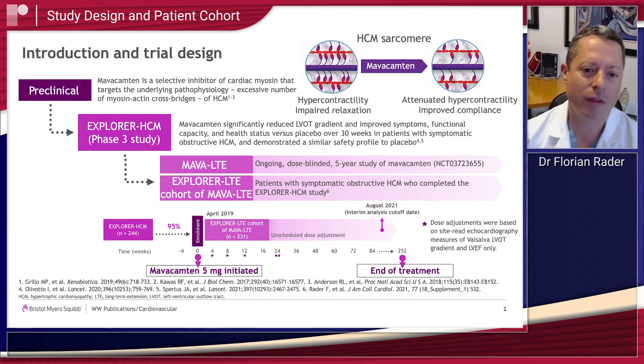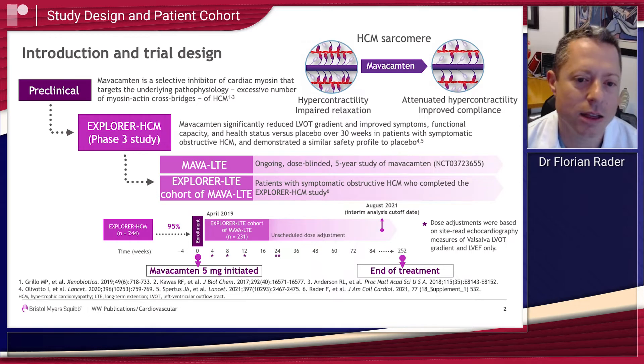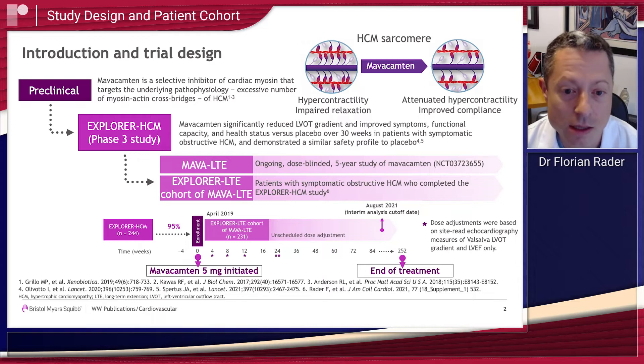The MAVA LTE study is a long-term open-label extension of the previous pivotal trial of MAVA Campton, the EXPLORER HCM trial for patients with obstructive hypertrophic cardiomyopathy. Those patients who finished the EXPLORER HCM trial were weaned off MAVA Campton and then re-enrolled into the long-term extension study.